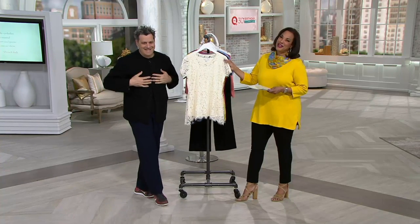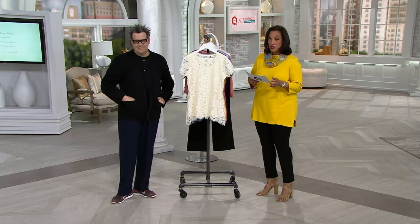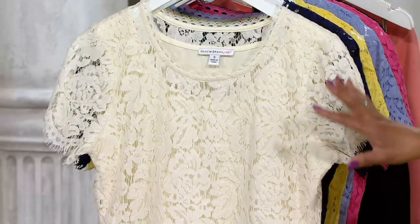I saw this at the opera — actually the ballet about two weeks ago — and at the museum a couple of nights ago. He needs no introduction, but designer Isaac Mizrahi is here. This top, introduced new this month, is just wildly popular. Extra extra small through 3X are the sizes and the price is just $42.36 for beautiful lace.